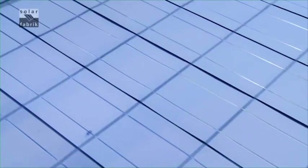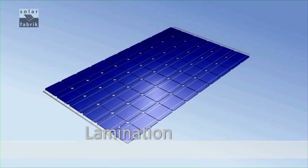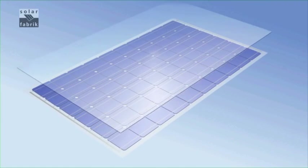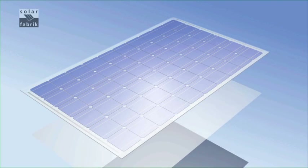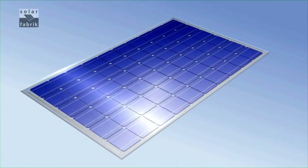The module components are now complete. The intermediate film and front glass plate are on top of the solar cells, with a second intermediate film and rear film underneath. The whole arrangement is then placed in the laminator, where it is fused into a solid unit at high temperature and constant pressure within a vacuum. The cells are now permanently protected.